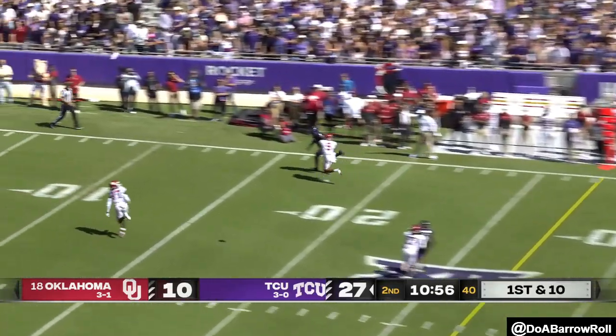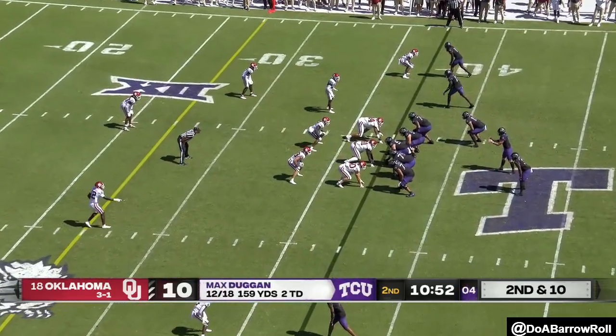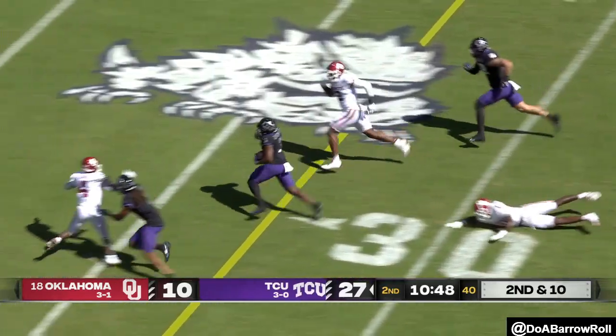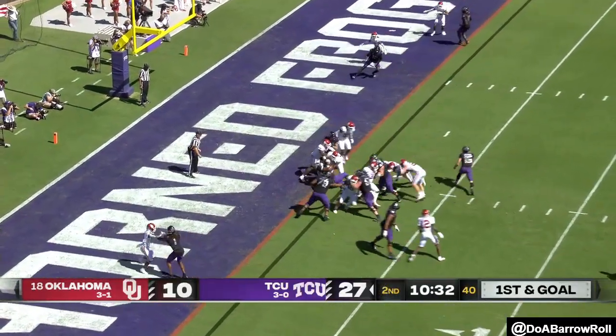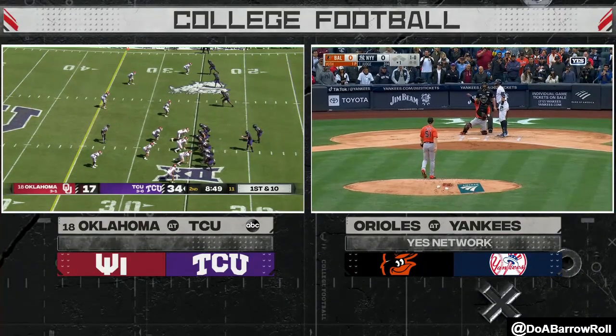With a blitz coming, Duggan gets rid of it in time down the sideline. Duggan gonna hand it off — Mercado turns the corner, got the edge. In space — he's the ending call because they couldn't get up there and make the tackle in space.